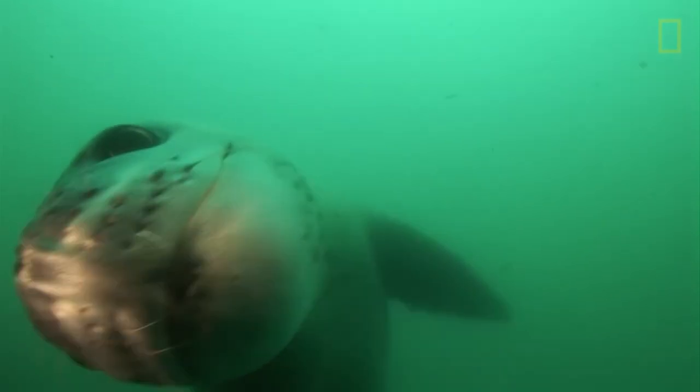Leopard seal. Leopard seals grow around 8.45 to 11.7 feet, with some reaching 12.4 feet. These animals have thick blubber to generate body heat. They also have muscular, streamlined bodies allowing them to swim up to 24 miles per hour when hunting.